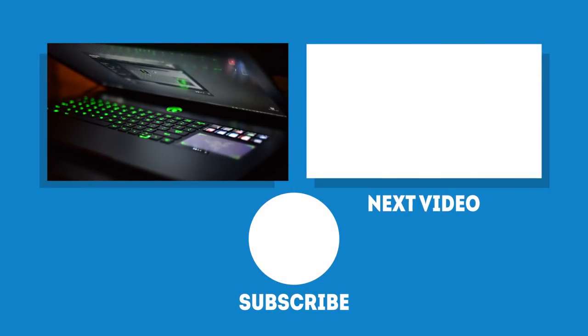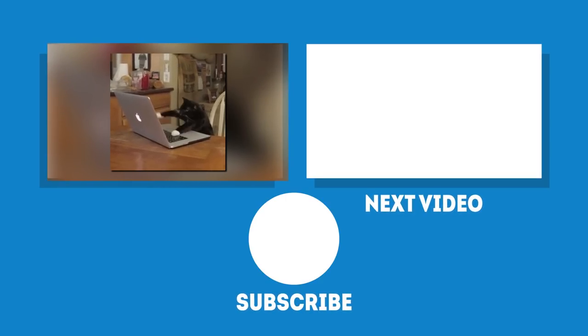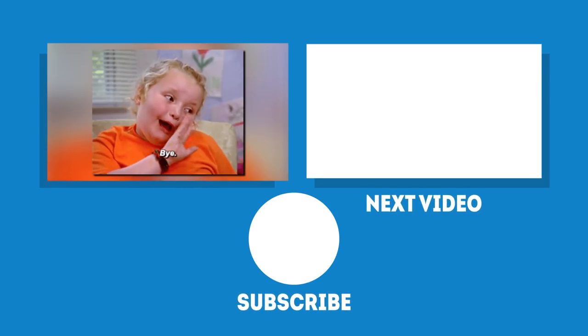And there you have it — the viability of gaming laptops. Tell us if we missed anything in the comments below, and as always, if you enjoyed this video, don't forget to like and subscribe. We'll see you in the next video.